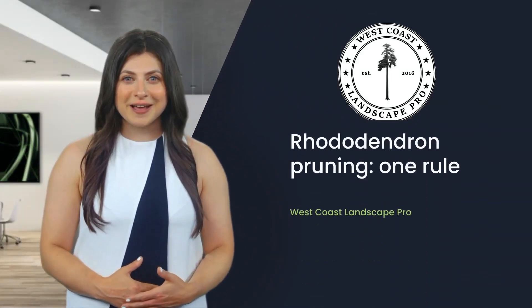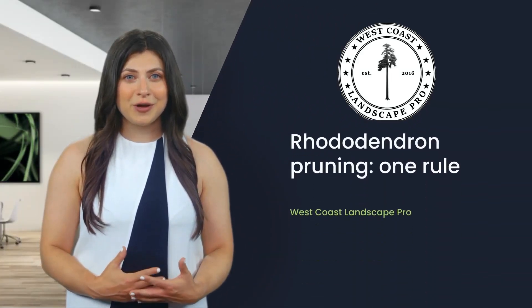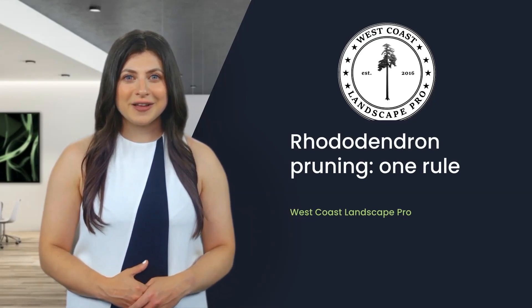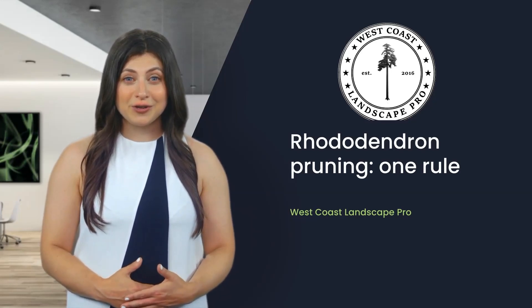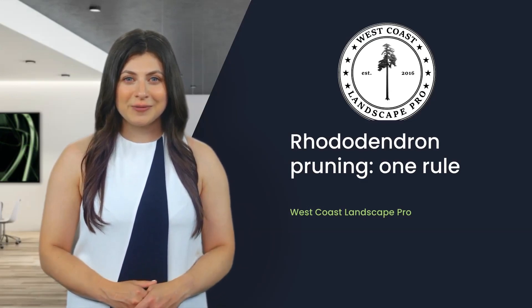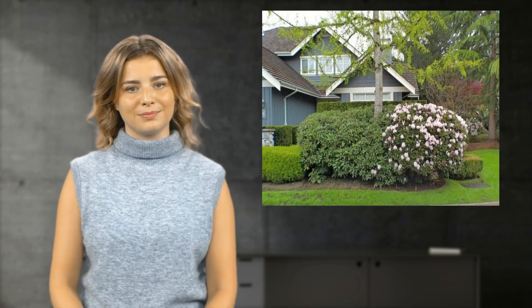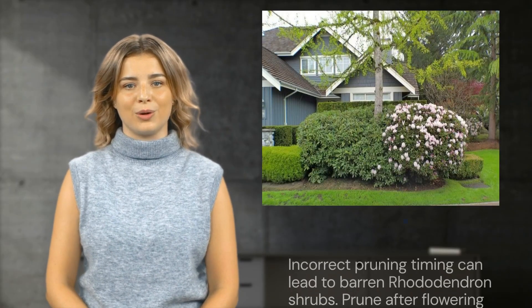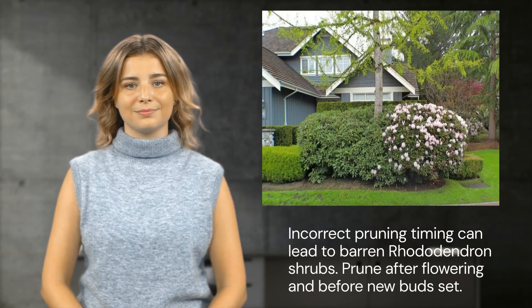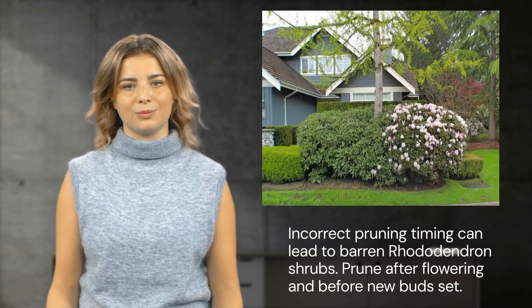Today we will be discussing ways to ensure your rhododendrons bloom beautifully and avoid being robbed of their flowers. As garden enthusiasts, it's crucial to understand that timing is just as crucial as the actual act of pruning. Have you ever seen a rhododendron shrub with one side barren of flowers and the other side blooming brightly? That's a clear case of incorrect pruning timing.